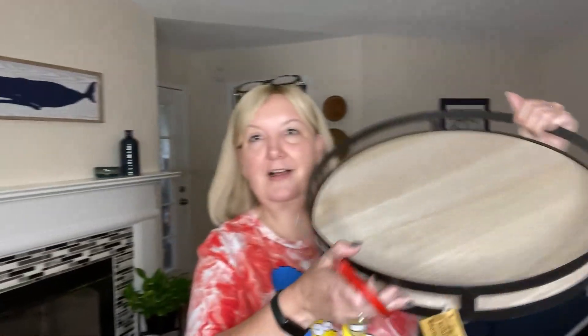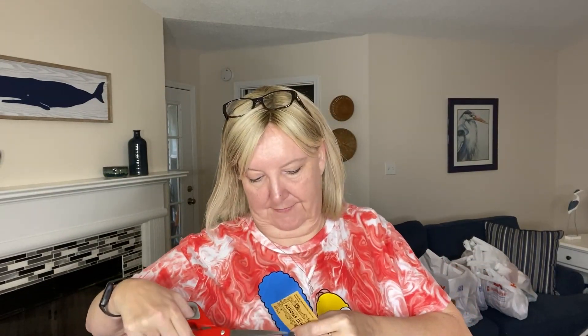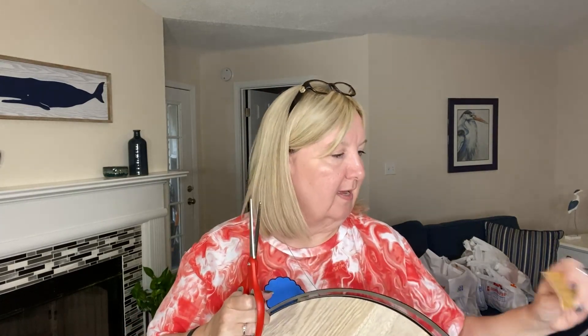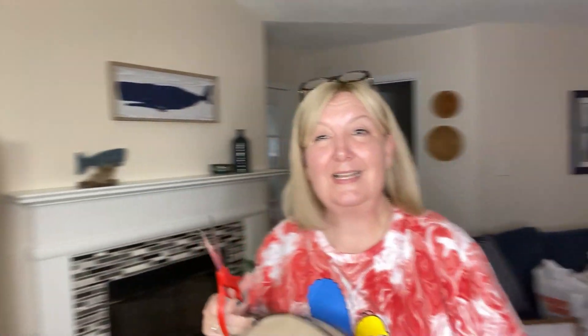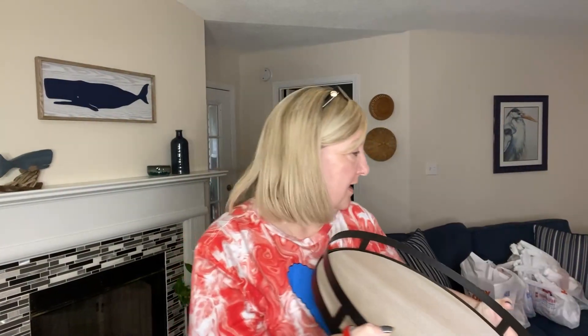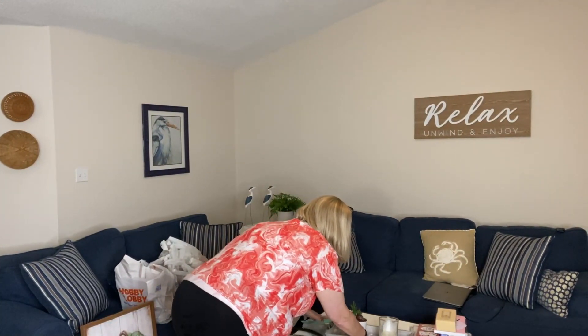The first thing I got was this awesome tray. Everything was 40% off — fall stuff right now. This was $30.99, so that made it like $17.99. It's kind of a rustic look. I have this other tray over here, but it's not very fall-like and neither are the decor pieces on it, so it's going to go.